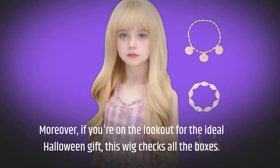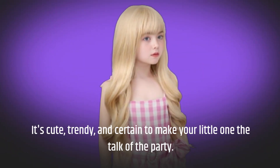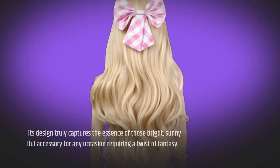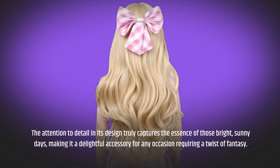Moreover, if you're on the lookout for the ideal Halloween gift, this wig checks all the boxes. It's cute, trendy, and certain to make your little one the talk of the party. The attention to detail in its design truly captures the essence of those bright, sunny days, making it a delightful accessory for any occasion requiring a twist of fantasy.